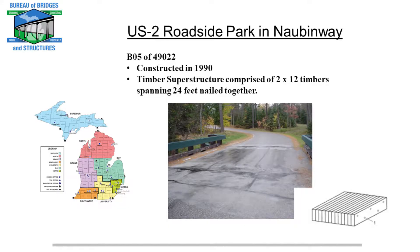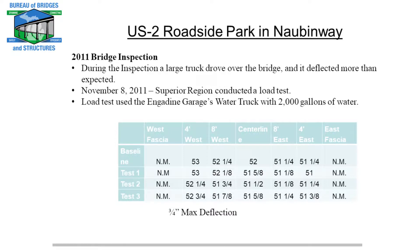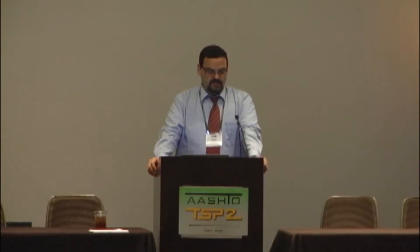Even though it's a rest area, it's going to see tons of heavy loaded trucks hauling timber back to the lower peninsula for manufacturing. This specific nail laminated timber structure spans 24 feet, comprised of 2 by 12 timbers spanning that full 24 feet nailed together. In 2011, one of our bridge inspectors was standing under the bridge when a large truck drove over it, and the bridge inspector panicked because the bridge deflected quite a bit more than they were expecting. So they decided to run a load test and actually measure the deflections based on a known load.